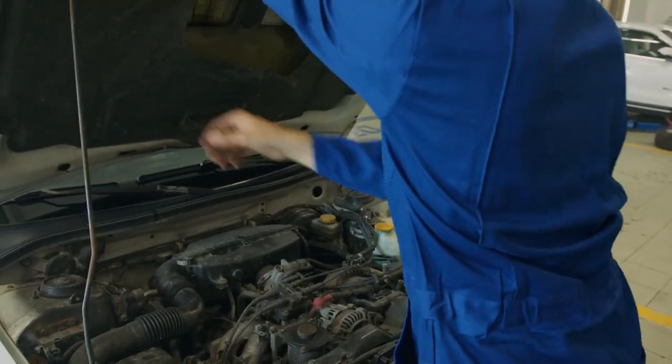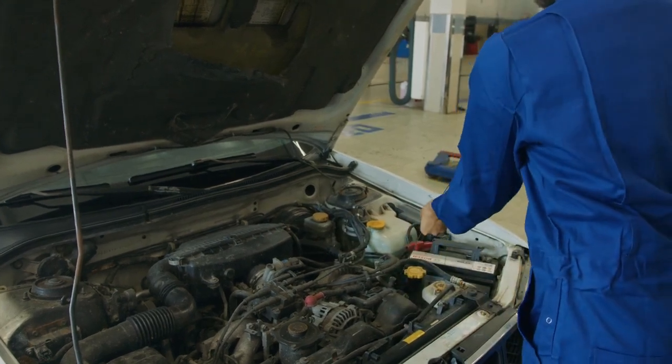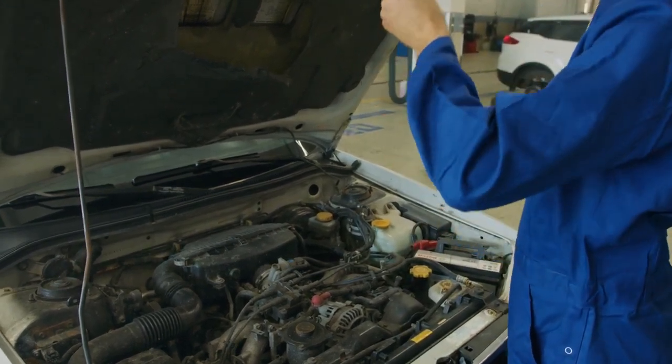In this video, we'll be covering OBD2 scanners, including what they are, why you may want to choose them, and some of the best options out there.